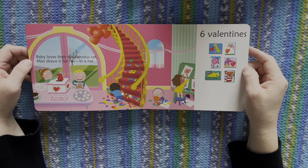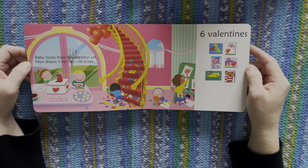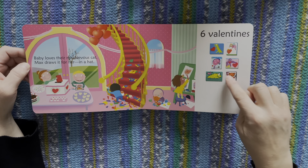Baby loves their mischievous cat. Max draws it for her in a hat. One, two, three, four, five, six.